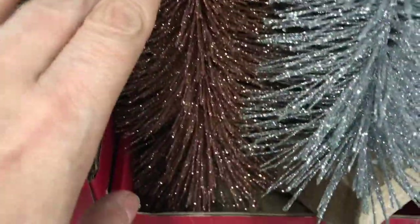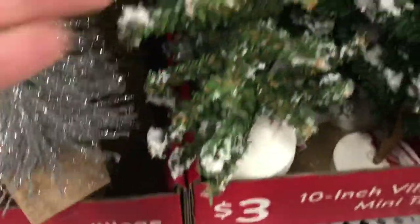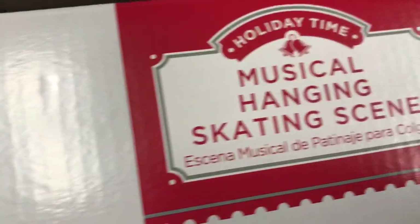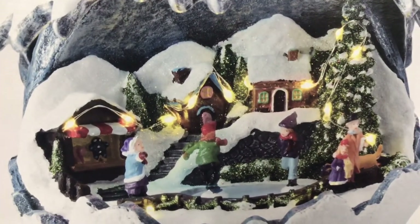$2.00 for this big tree. Look at these — so pretty. Nine inches, and these are $3.00. I love that they have snow on them. Plus they had this musical piece on a stand — $24.97. It lights up and it plays eight Christmas carols. It's a musical hanging skating scene, which is very different. I'm used to the skating pond.